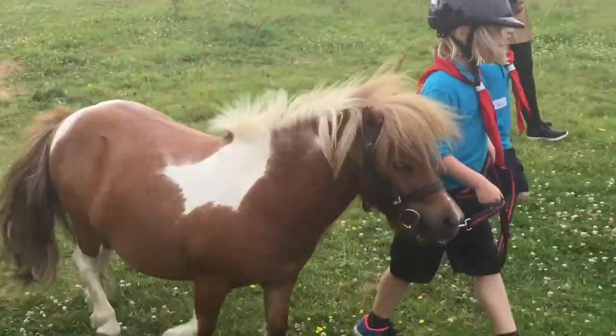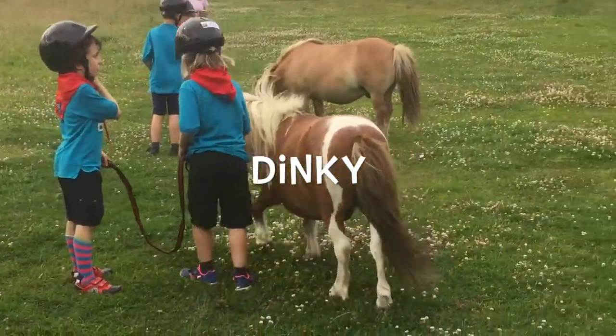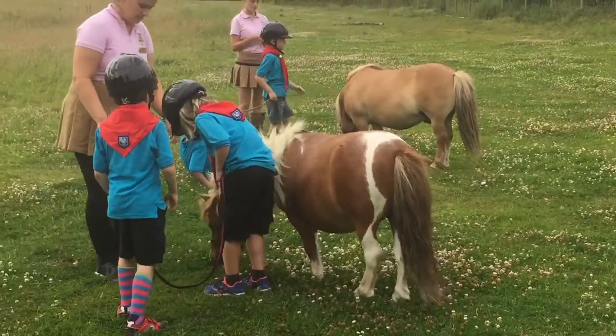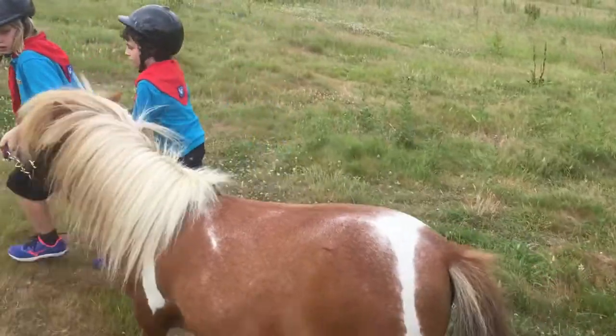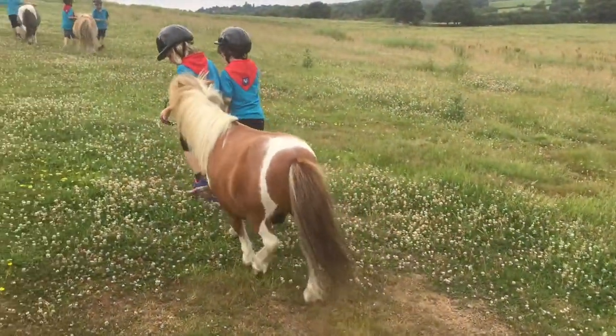Now today the Cub Scouts are visiting, and they're going to practice leading the ponies around the field. That's probably pulling a little too much — slow down boys.